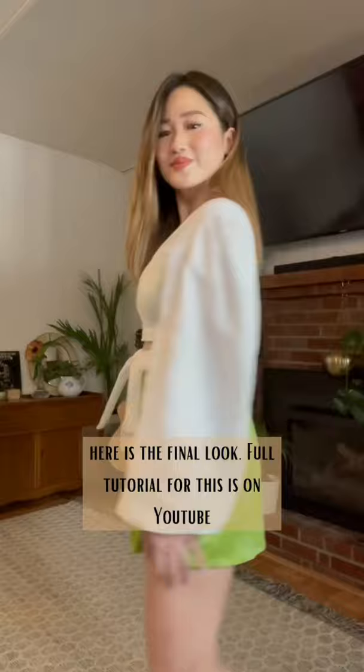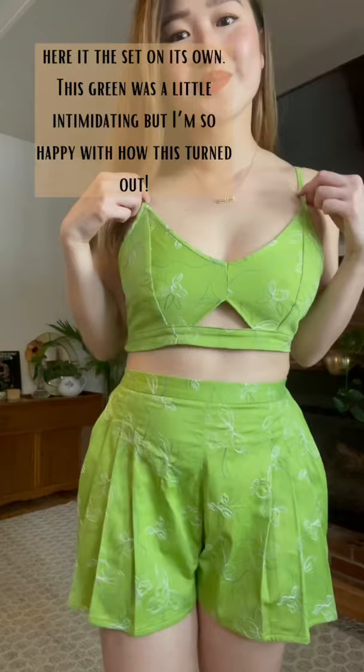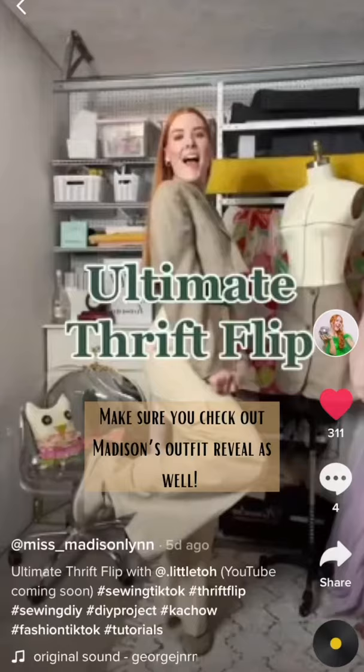A full tutorial for this is on YouTube. This white top can also be worn the other way for a lower neckline, and here is the set on its own. This green was a little intimidating but I'm so happy with how this turned out. Make sure you check out Madison's outfit reveal as well. Like and follow for more sustainable fashion.